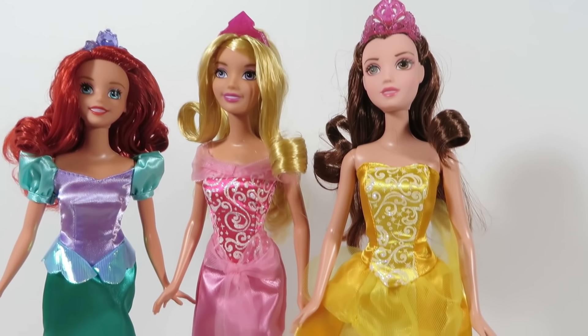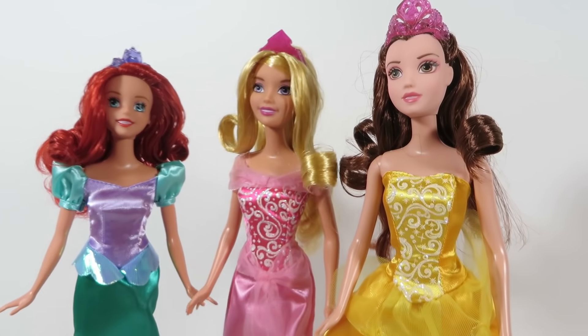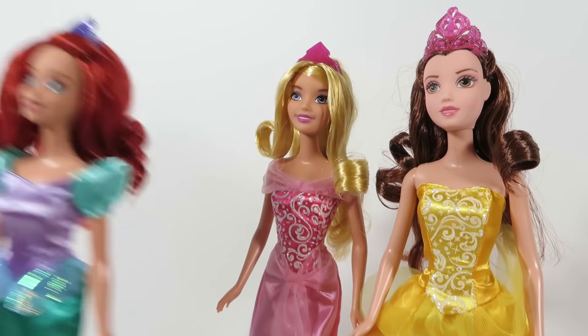Here are the three princesses. Let's try the new dresses. Ariel's gonna put on her mermaid.